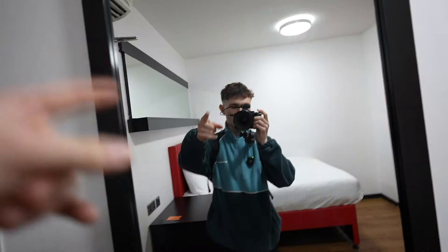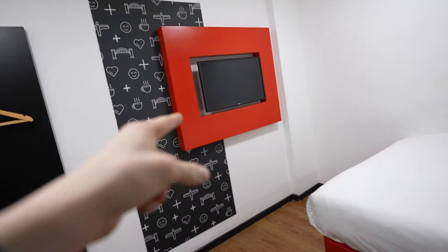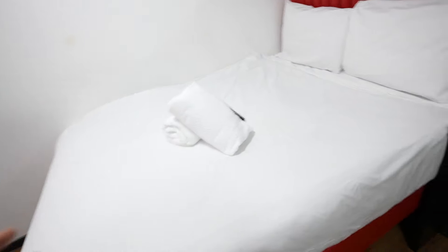There we go, now the lights are on. This is the room — we've got a nice mirror over there, some places to hang your clothes, a TV over here, a bed, another mirror, and then I assume over here is the bathroom. Where's the light? I can't find the light.